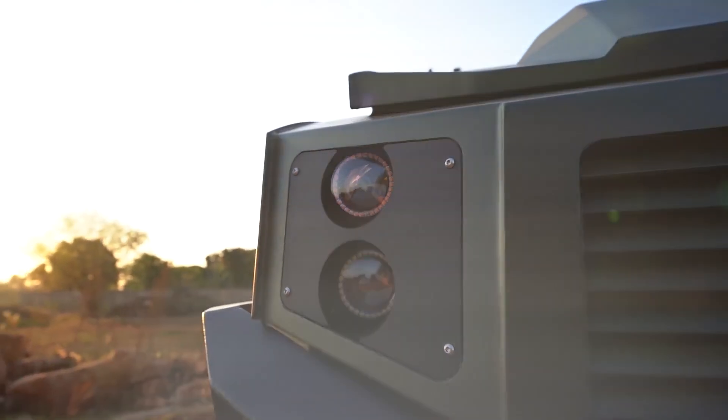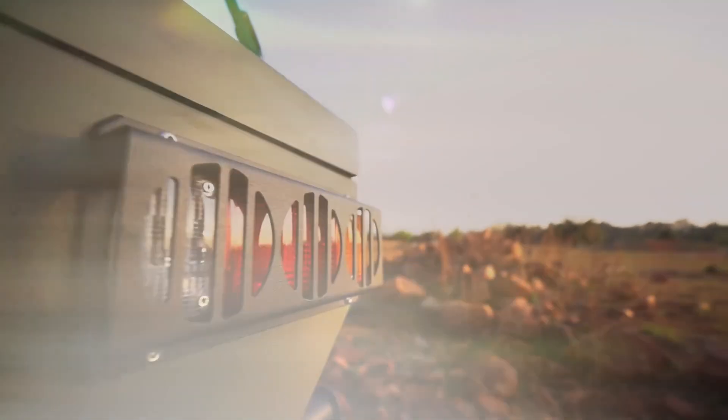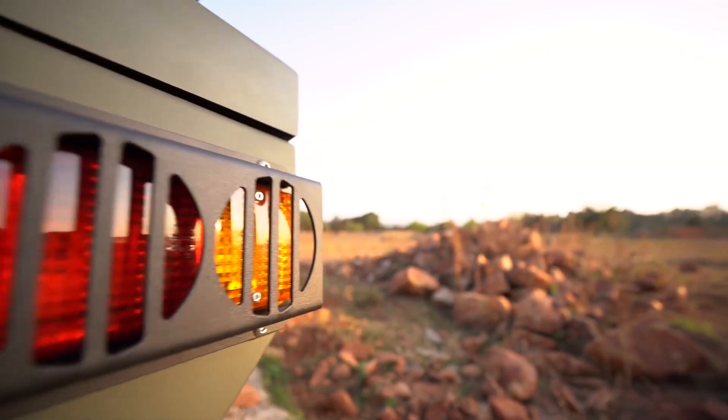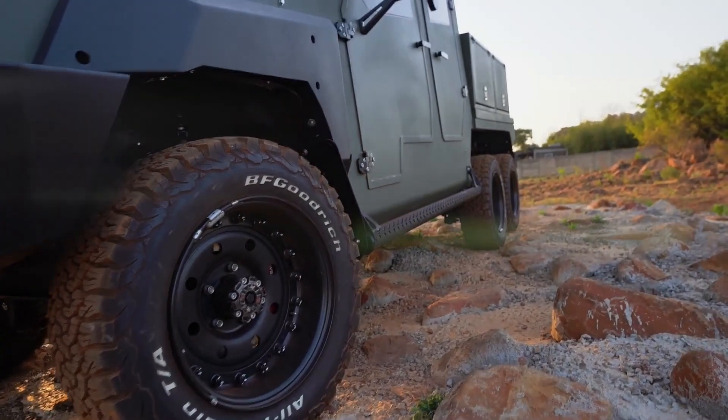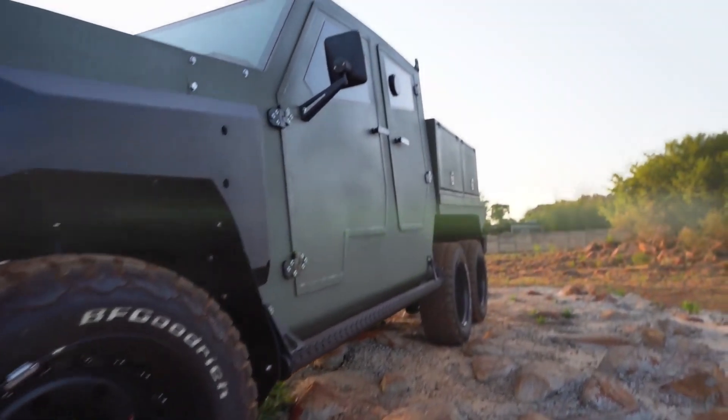SVI Engineering, leading specialist manufacturer of armored products, has used the Africa Aerospace and Defense Show to reveal the latest addition to its growing range of versatile bullet-resistant vehicles, the MAX 3 six-wheeler.